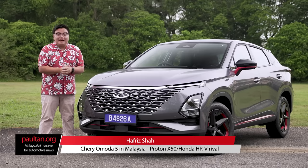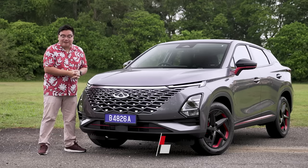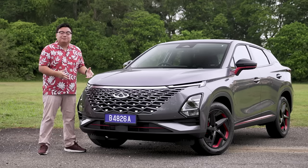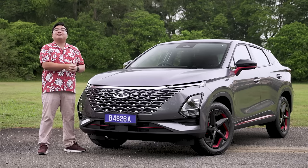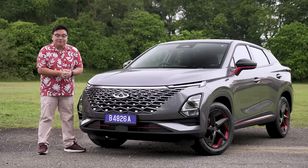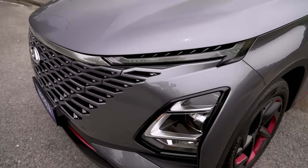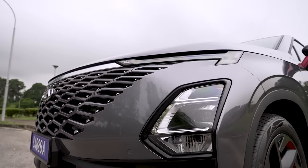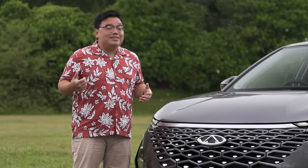Chery will be making a big comeback to the Malaysian market very soon with the all-new Omoda 5. This is a super high-spec, funky-looking B-segment SUV that will be a direct rival to the popular Proton X50 and the Honda HR-V. We've been given an exclusive early look at this car before launch, and I think a lot of you should be paying close attention to this one.